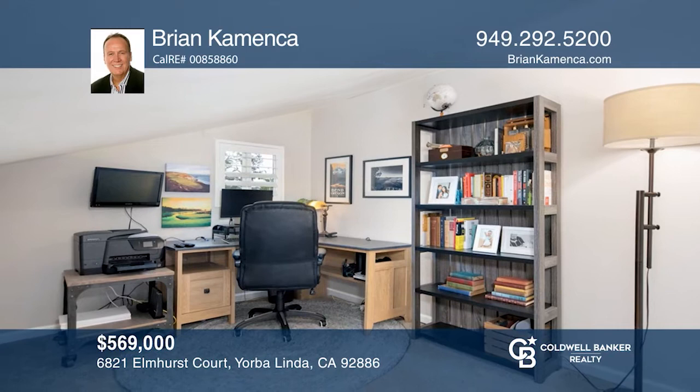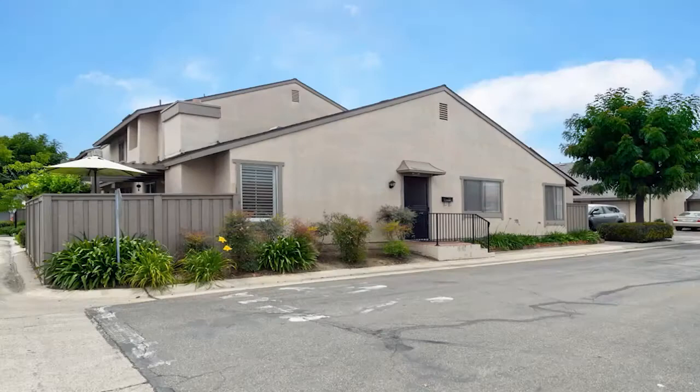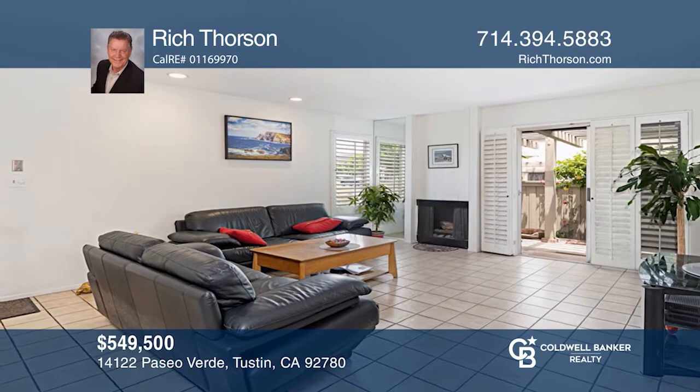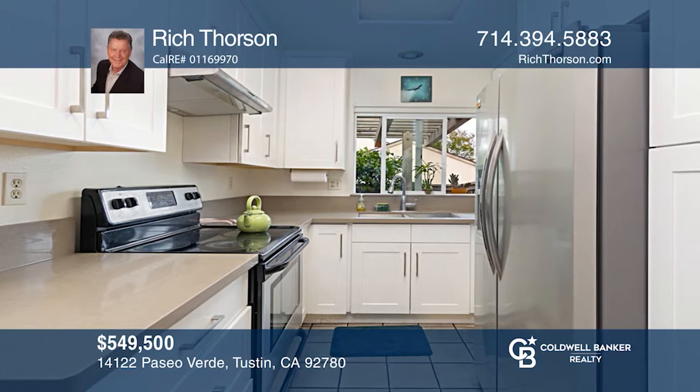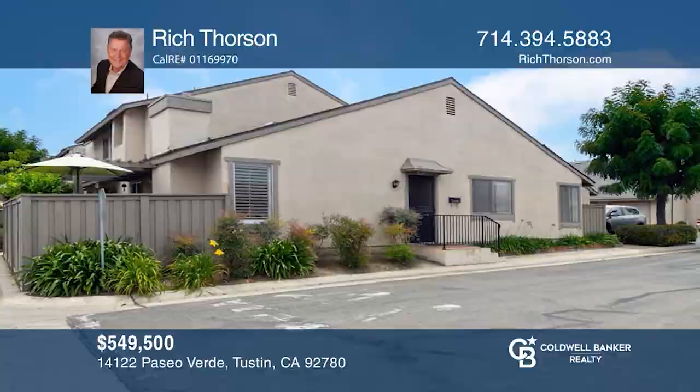Do not miss this charming three-bedroom, two-bathroom, ground-level condo with a beautiful landscape patio, laminated flooring and tile throughout, and a recently remodeled kitchen featuring updated cabinets and built-in appliances. One bedroom comes with a built-in counter and shelves, while the other allows loads of natural sunlight and a built-in window seat. Buy your dream home today by calling Rich Thorson.